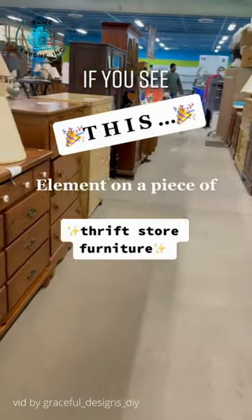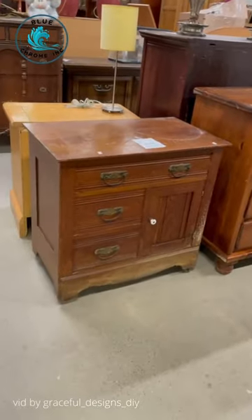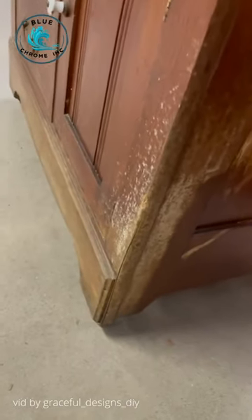If you see this element on a piece of thrift store furniture, you need to snag it. When I saw this little chest, I was not impressed. She's pretty cruddy. She has watermarks and this honestly might be mold.